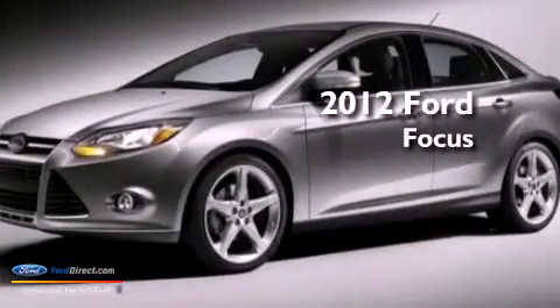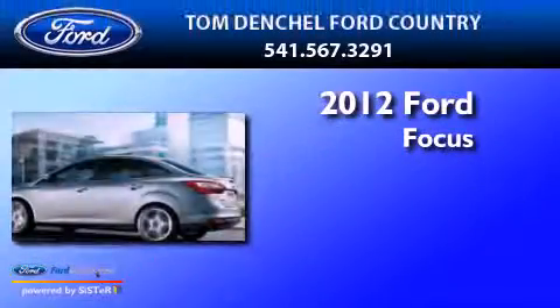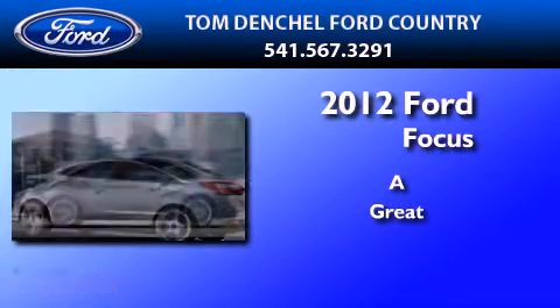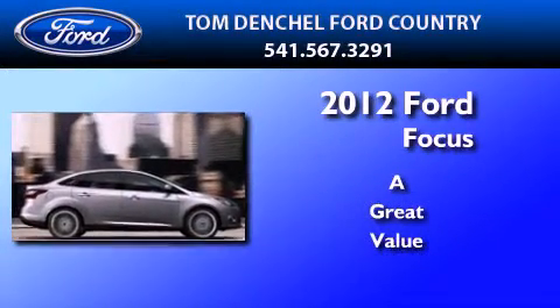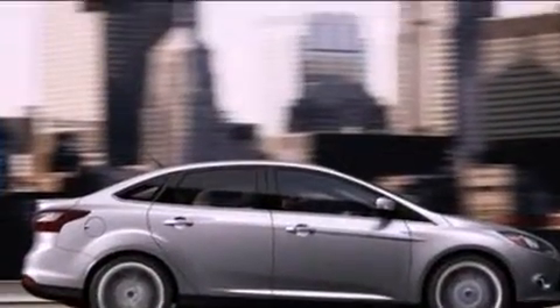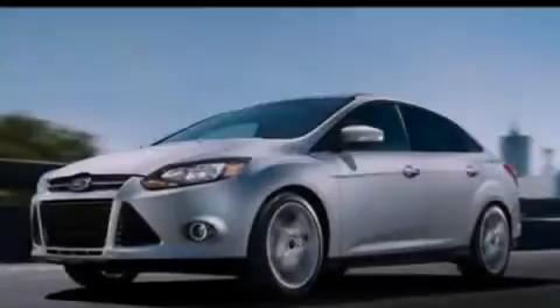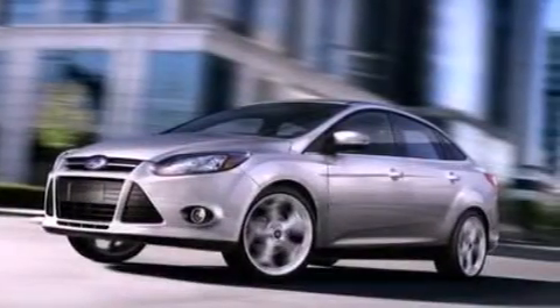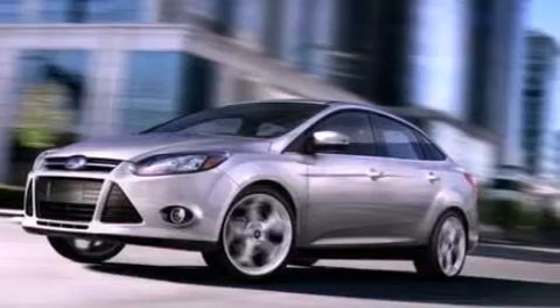This is a brand new 2012 Ford Focus. Its top features include external temperature display, a four-speaker stereo system, a CD player, a multi-link rear suspension, and four-wheel independent suspension.